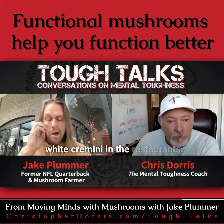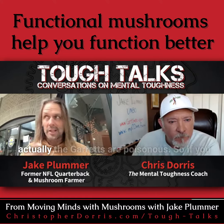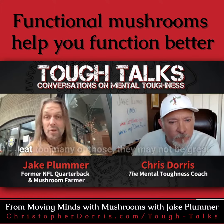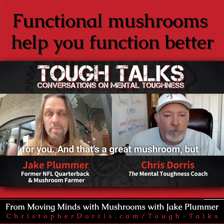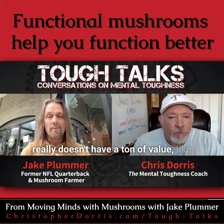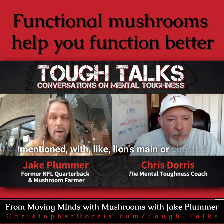There are gourmet mushrooms people are familiar with, like portobello or the little crimini in restaurants. They come from the agaric family, which the agarics are actually poisonous — so if you eat too many of those they may not be great for you. They're a great mushroom but don't really have a ton of value like lion's mane does.